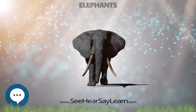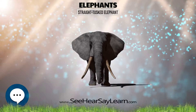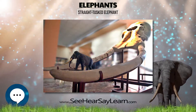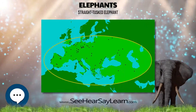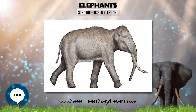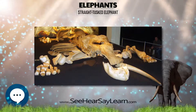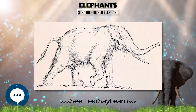The straight-tusked elephant is an extinct species of elephant that inhabited Europe during the Middle and Late Pleistocene. It was formerly thought to be closely related to the living Asian elephant; however, in 2016, DNA sequence analysis showed that its closest extant relative is actually the African forest elephant, Loxodonta cyclotis. In fact, it is closer to L. cyclotis than L. cyclotis is to the African bush elephant, L. africana.